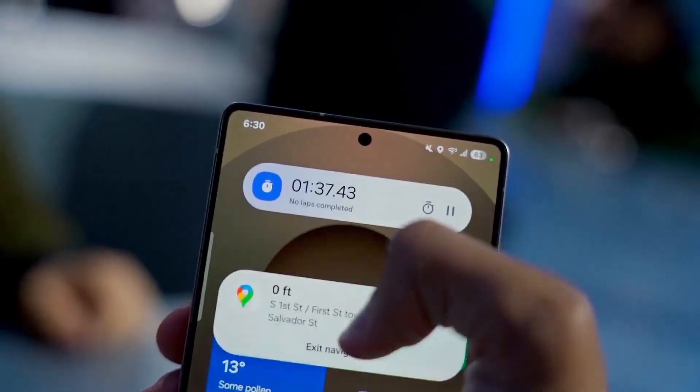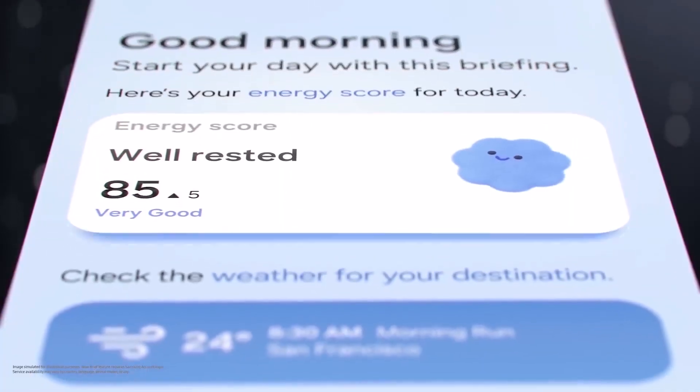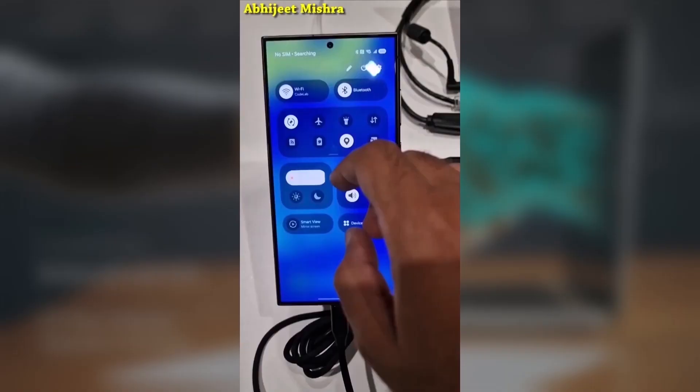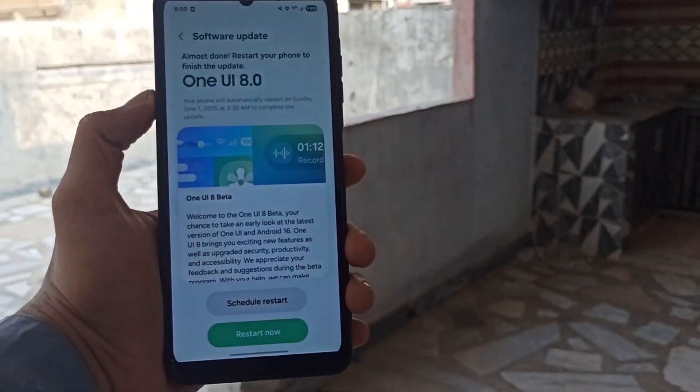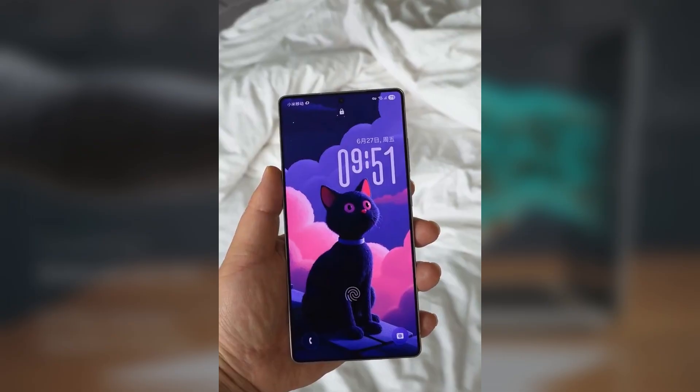Samsung has just dropped the fifth One UI 8.0 beta update for the Galaxy S25 series, and while it fixes a ton of bugs, there's also a fun little feature in here that you're definitely going to want to try out. It's called Adaptive Clock, and it brings a whole new vibe to your lock screen.